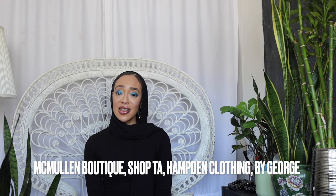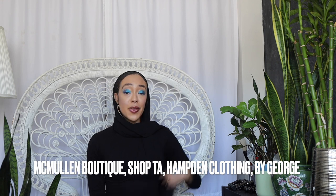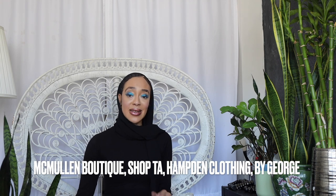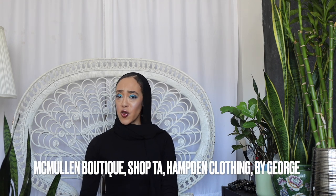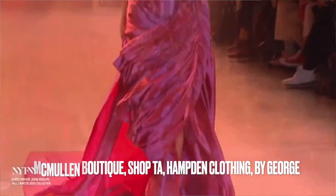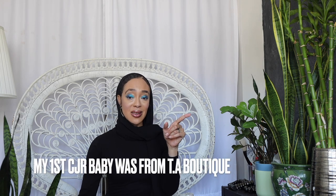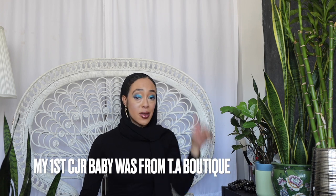You can also shop with Hampton Clothing — I think Stacy Smallwood is the owner, based in South Carolina. There's a new Austin, Texas boutique called By George — they carry CJR and do put them on sale. There's Shop TA in Brooklyn, owned by Black boutique owner Telsha Anderson. I bought my first CJR dress from her — called her on the phone and had it shipped. And Lara Lagos in Nigeria has an option as well.